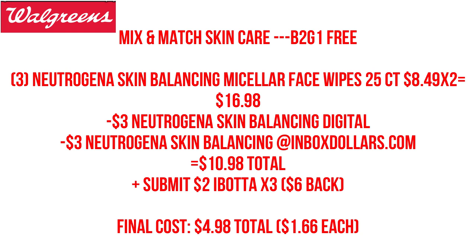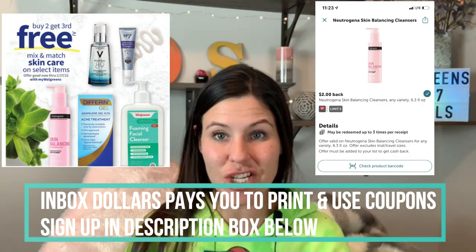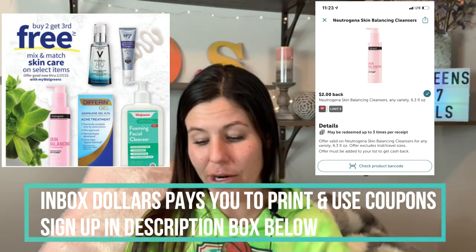We're going to grab three of the Neutrogena Skin Balancing Micellar Face Wipes, 25-count. We'll only owe for two of them because the third one is free, so our total is about $17. We're going to use a $3 Neutrogena Skin Balancing digital coupon — I've already checked, it is working with this item. We'll also print a $3 Neutrogena Skin Balancing coupon from InboxDollars.com, bringing us down to $10.98. You can use $10 in Walgreens cash to pay for this and just pay 98 cents plus tax. We're also getting back $2 on Ibotta for each pack — even the free pack — for a total of $6 on Ibotta. Final cost drops down to about $5, or $1.66 each.